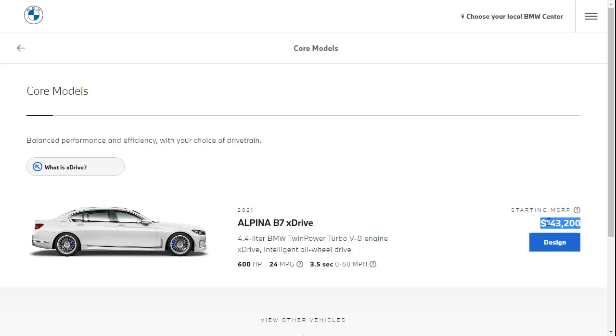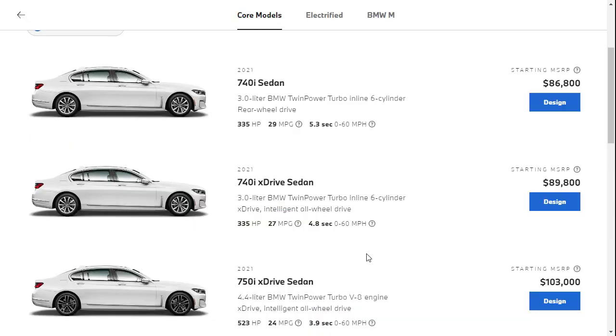I love the 7 Series. I think the M760i V12 is really nice, and the Alpina B7 is really nice too, but it's super expensive — you've got to have another $40,000 burning a hole in your pocket. If you basically want eight-tenths of an Alpina, you get the 750i xDrive sedan for $103,000 and you're probably not going to be missing much.